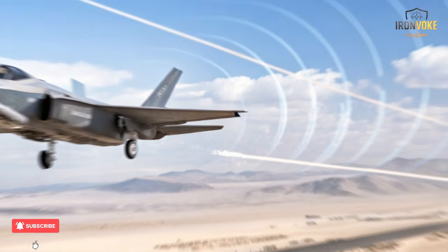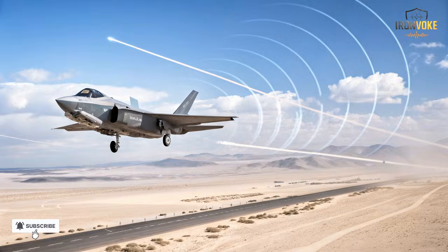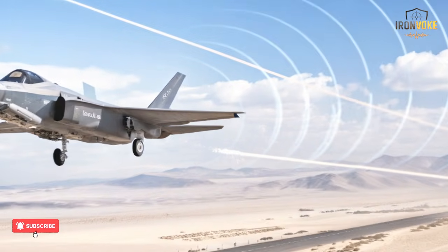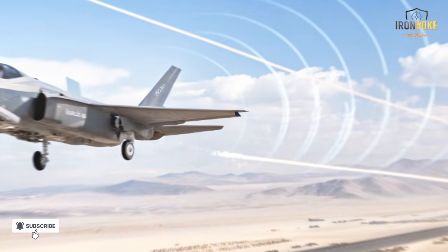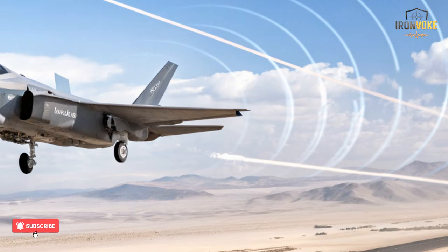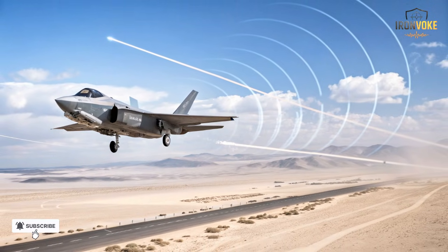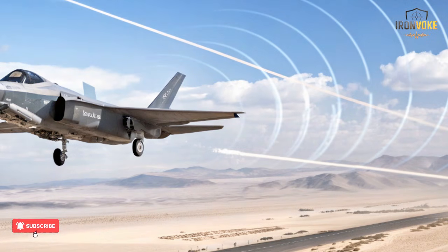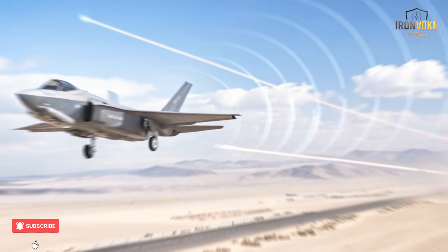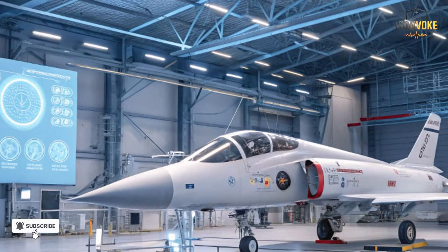While many countries trained with the F-35, Israel was the first to use it in real combat. In 2018, the Israeli Air Force confirmed that the F-35I Adir had successfully carried out operational missions, striking targets across the Middle East. The jet's stealth allowed it to fly deep into enemy airspace undetected, hit its targets with precision, and return safely before opponents even realized what happened. These missions tested the jet's ability to integrate real-time data from multiple sources — ground radar, satellites, and other aircraft. Israeli commanders praised the Adir's ability to provide complete situational awareness, with a pilot detecting dozens of threats, coordinating with ground forces, and making split-second decisions through the jet's advanced helmet display system.